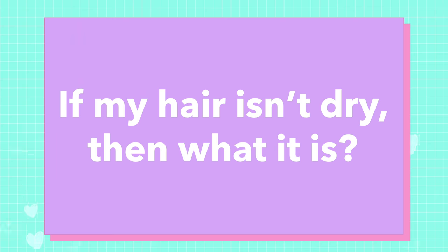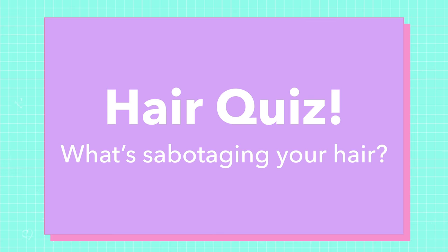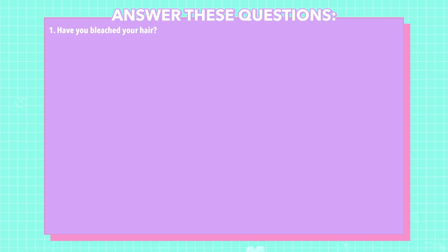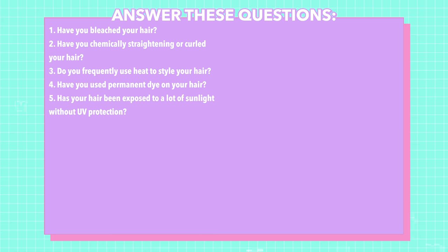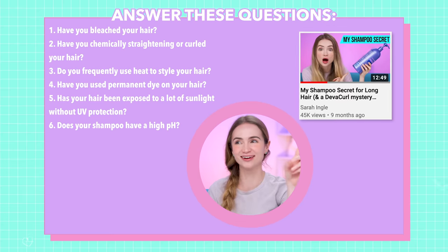Number two: if my hair isn't dry, then what is it? What's causing the problems? This short quiz will help you figure it out. Have you bleached your hair? Have you chemically straightened or curled your hair? Do you frequently use heat to style your hair? Have you used permanent dye on your hair? Has your hair been exposed to a lot of sunlight without UV protection? Does your shampoo have a high pH level? If you don't know, I have a video on that.